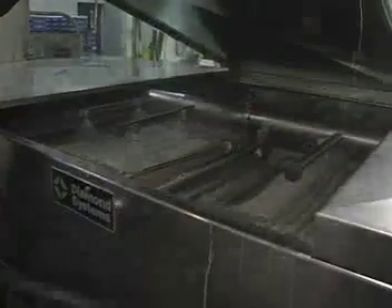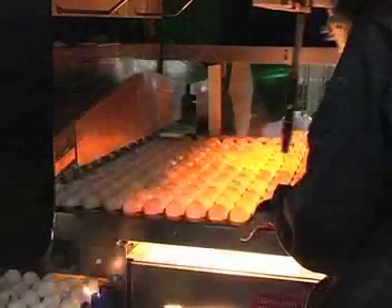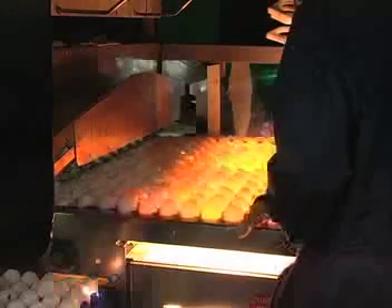The eggs are washed by brushes and sanitized with a mild detergent. It is important that the wash water is hot enough to sufficiently clean the eggs and kill any bacteria which may be on the shell. If the water is too cool, the contents inside the eggs shrink and any bacteria that may be on the outside of the egg can be drawn in through pores in the eggshell.